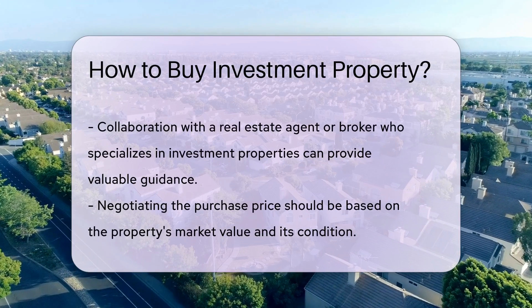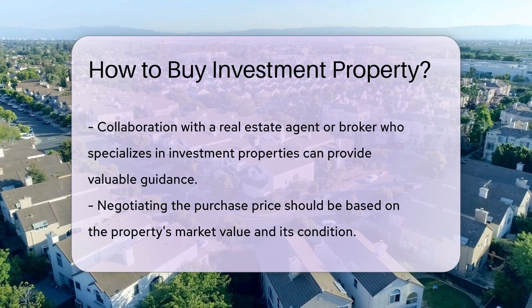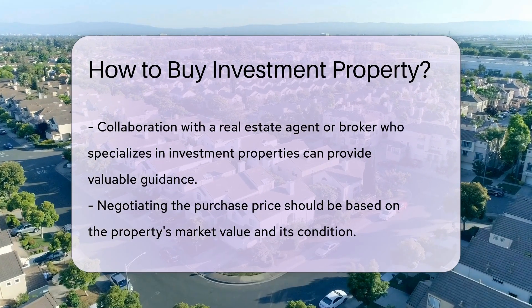Negotiate the purchase price based on market value and property condition. Review and understand all legal documents, contracts, and regulations related to property purchases to protect your interests.